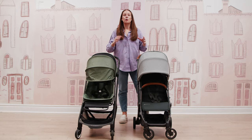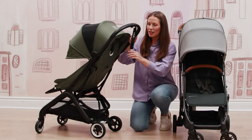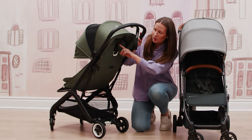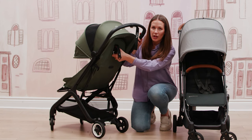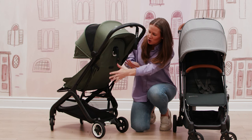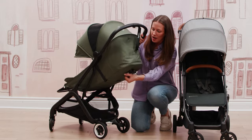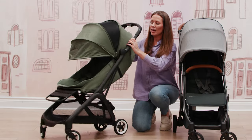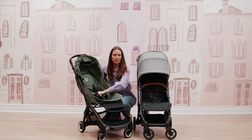Both strollers can be used from the four to six month plus mark once they get a bit more core support. Both strollers also offer a really great seat recline. I really love how on the Bugaboo Butterfly you've got this nice simplified tether and pull cable — you don't have so many cords and tethers going on back here. You're pulling the seat down and getting a nice reclined seat back for those naps on the go.